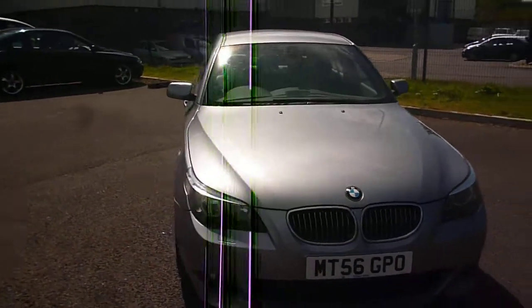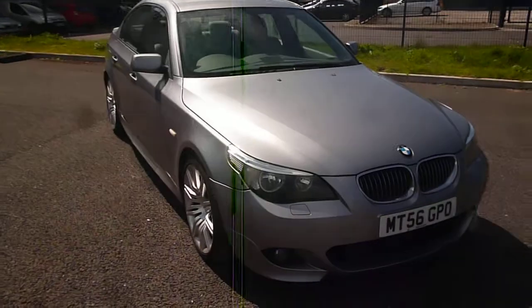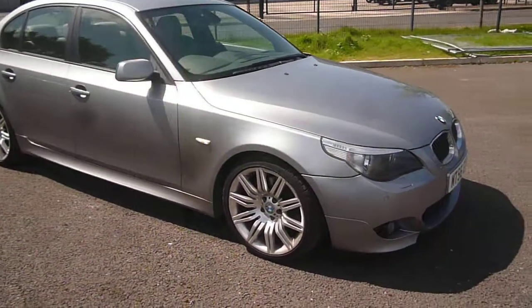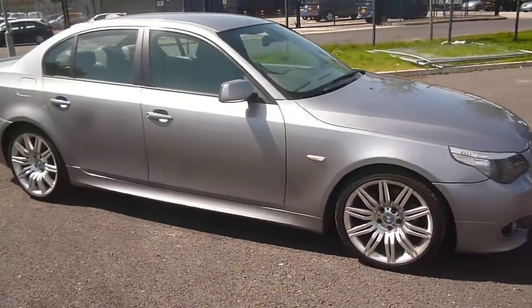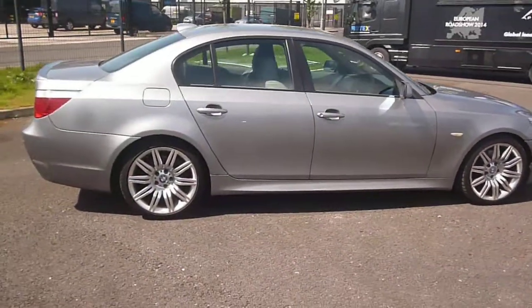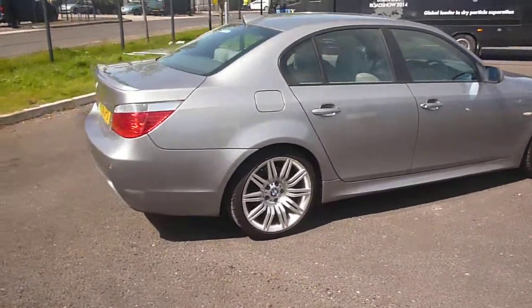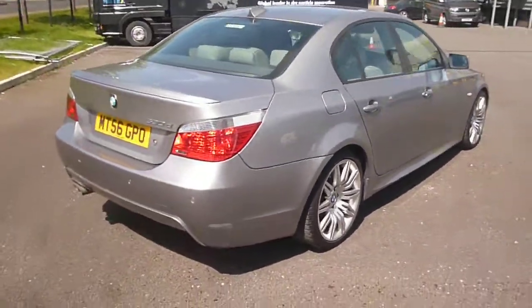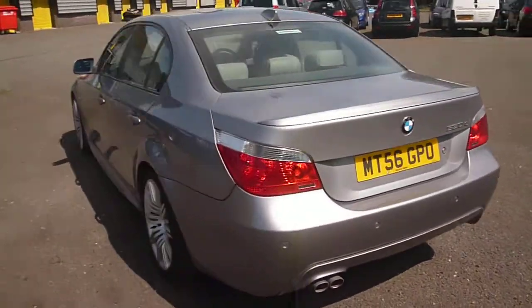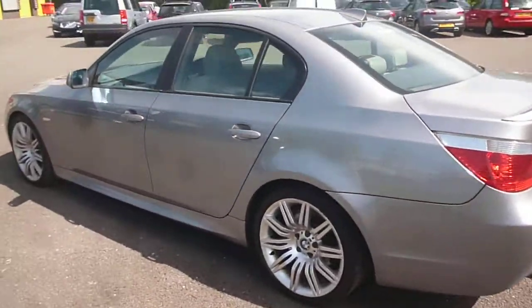Welcome back again to Rybrook Dealer PX. You have a BMW 530, 2993cc diesel, sport, MT56 GPO, located here at Rybrook Volvo in Chester. The vehicle is finished in grey metallic with light grey leather upholstery, was registered in December 2006, has had two owners and done a little over 119,000 miles.